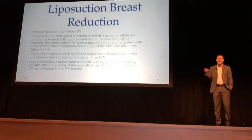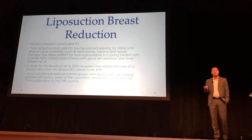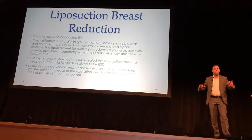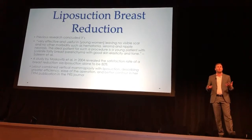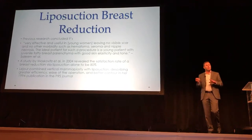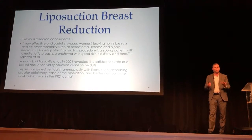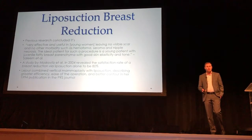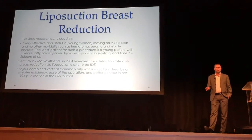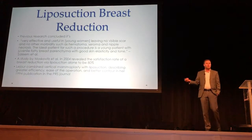Liposuction breast reduction is not entirely new. Most people that have talked about it before have talked about it for patients that are younger, have good skin quality — they go into just liposuction and just kind of keep the breast hanging. So they've never really looked at it from a cosmetic standpoint. Back in 1994, one paper mentioned it in a vertical reduction context and doing a little bit of liposuction, actually noting it as a great ease of operation, but again, nobody's really talked about this or been doing it in training.